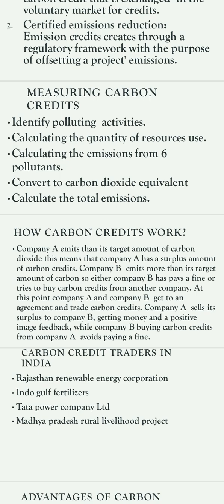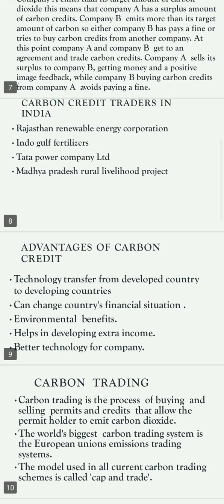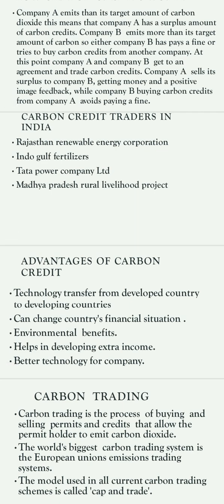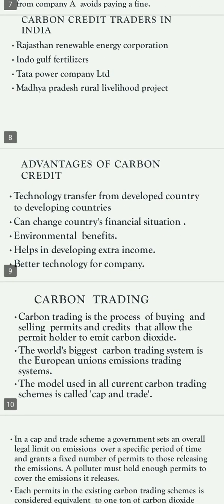Carbon credit traders in India include Tata Power Company Limited and Madhya Pradesh Rural Livelihood Project. Advantages of carbon credits include technology transfer from developed countries to developing countries, which can improve a country's financial situation. There are environmental benefits, and it helps in developing extra income along with better technology for companies.